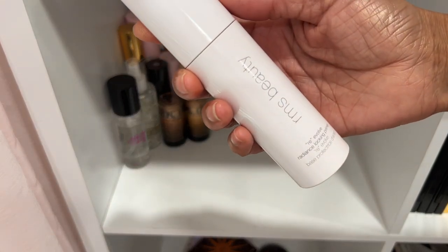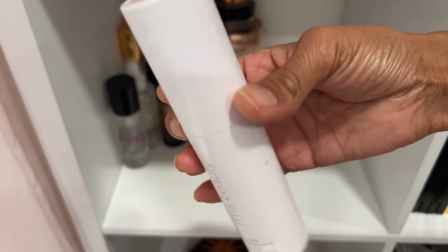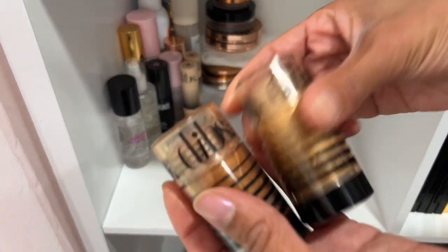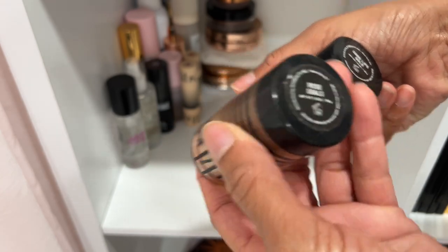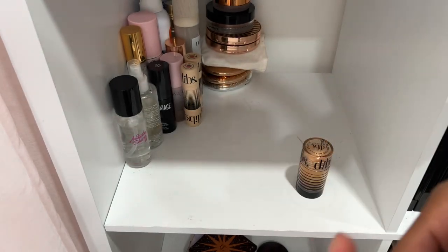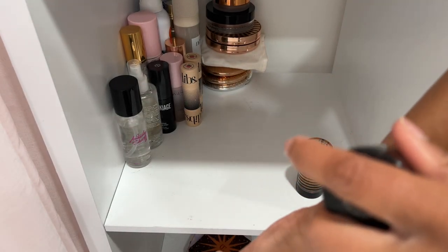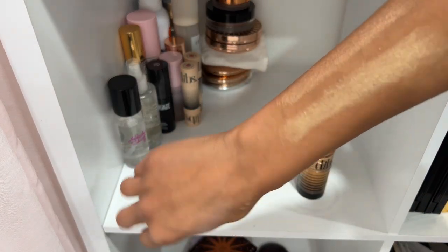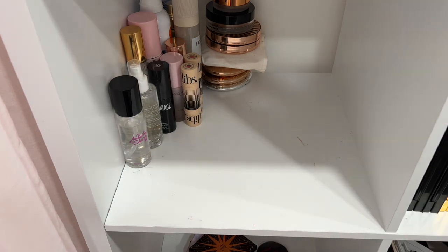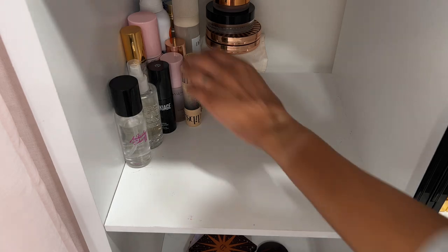RMS Beauty Radiance Locking Primer — okay, I've used it a couple times but it didn't tickle my fancy, so decluttering. The Dibs Beauty stick highlighters are stunning — this is Rose Gold and then Gold Good Life Gold. These are stunning! I love these in the summer. They're by Courtney Shields, a creator on Instagram. Definitely keeping these — and they smell delicious, like cookies.